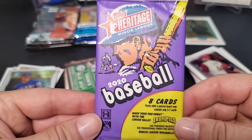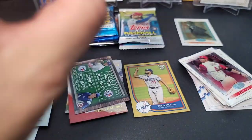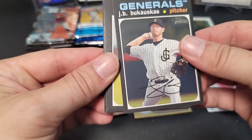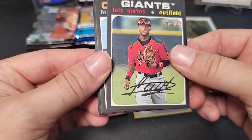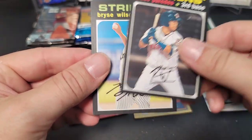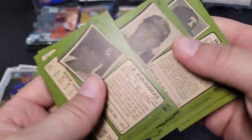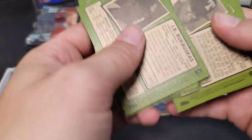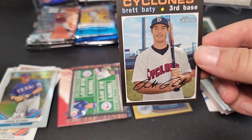Next up is 2020 Heritage Minor League hobby pack. Cards include Andy Pages, Nico Hoerner, Luis Matos, Brett Baty, Isa Paredes, Bryce Wilson, and CJ Chatham. Let me check for short prints — Brett Baty is a SP because the card number is over 200. That's actually not too bad. I think I have an autograph of his. Pretty decent little SP there.